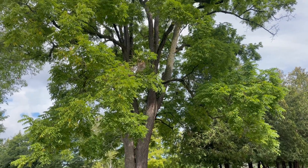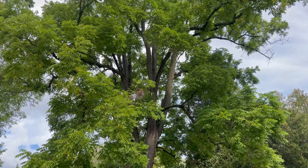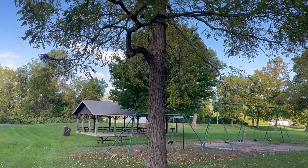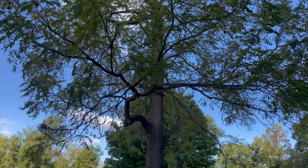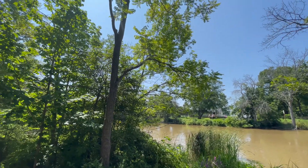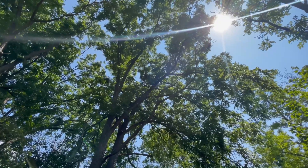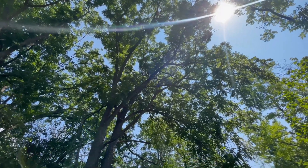Black walnut, otherwise known as Juglans nigra, is a deciduous tree native to North America. It is one of the most important lumber species in North America. I consider it to be the indicator of a Carolinian zone — if you see black walnuts in Ontario, you are definitely in the Carolinian zone, or Ottawa.